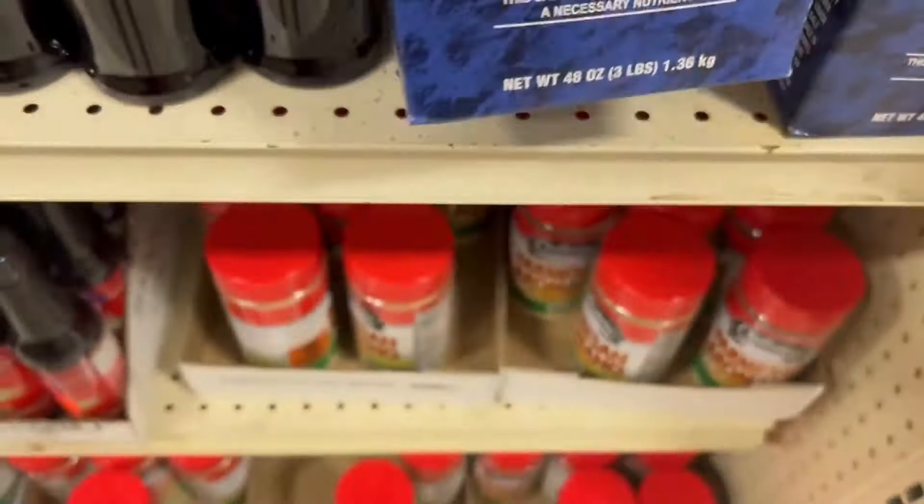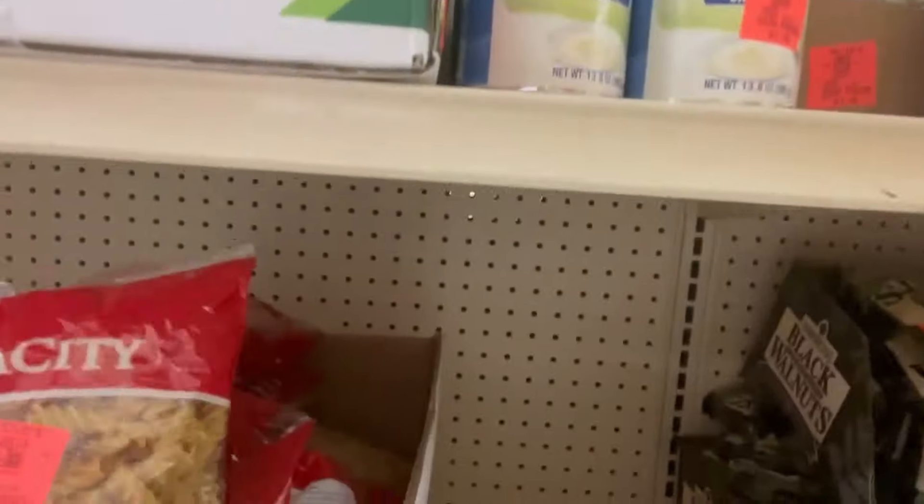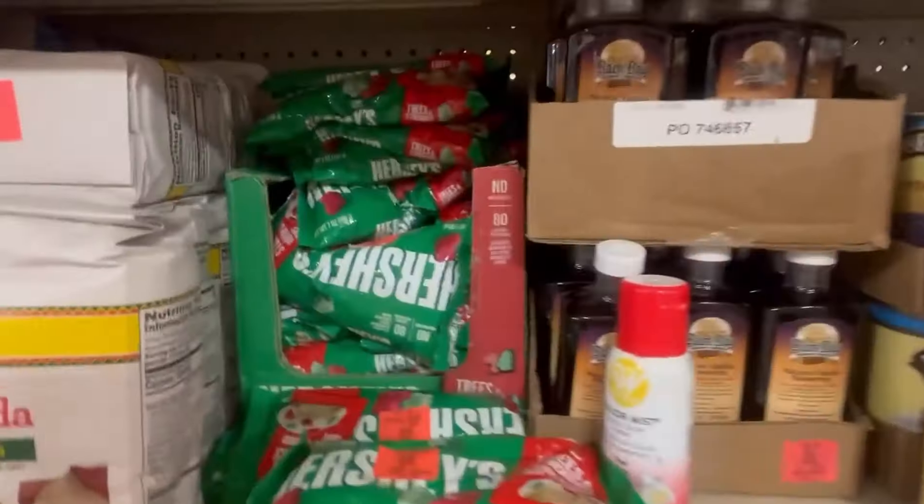These have an expiration of March 2024, so we can't sell those. That one looked interesting but it's too close to its date. That's really what I don't like about Ollie's — the food is just so close to being expired. You can't list and sell food if it's not at least three months from its expiration date. These right here say August 2024, can't sell.